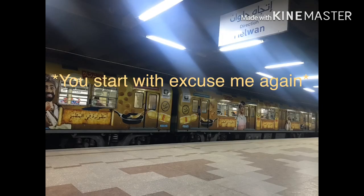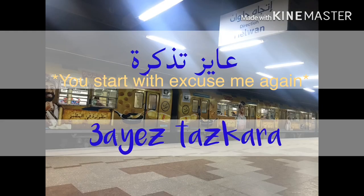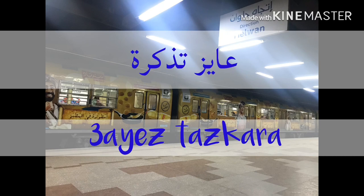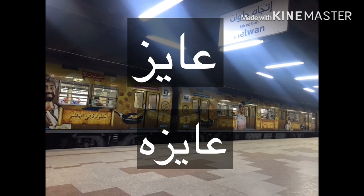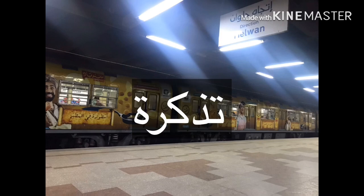If you're a boy or a man, you say عايز تذكرة. And if you're a girl or a woman, you say عايزة تذكرة. عايز or عايزة is the verb meaning 'to want something' — أنا عايز (I want, masculine), أنا عايزة (I want, feminine). And تذكرة means 'ticket'.